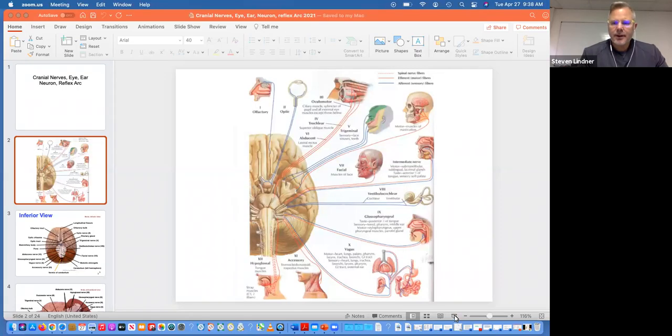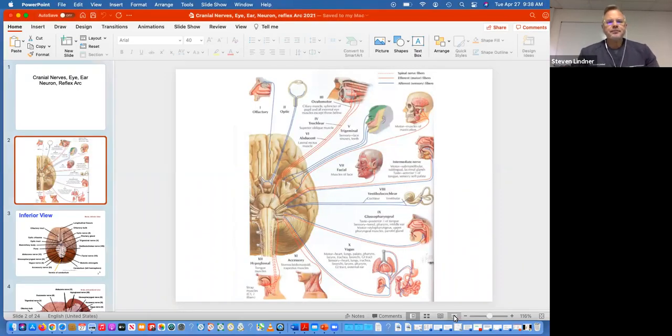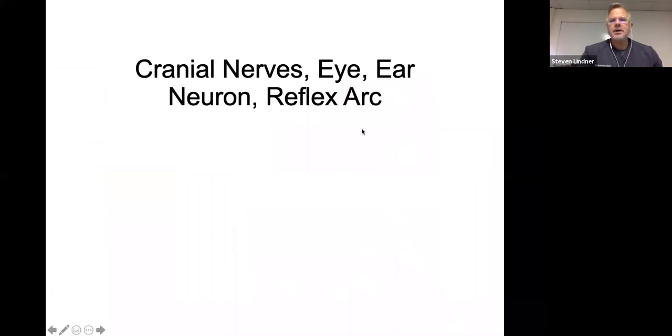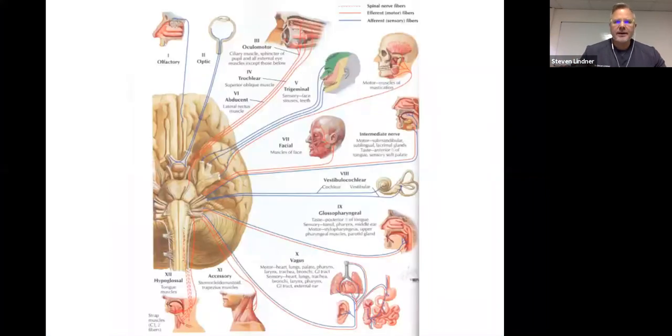Today we're going to be covering cranial nerves. We will also cover some special senses — we'll look at the eye, we'll look at the ear, and just a quick review on the neuron and the reflex arc.